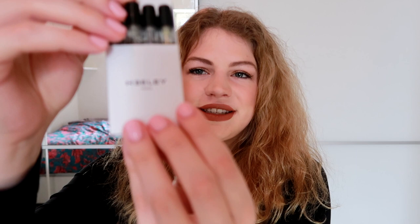This is how the samples come — I just want to show you this quickly because I think it's so cool. You slide it out and then you have the samples in here. I think it is super, super cute.